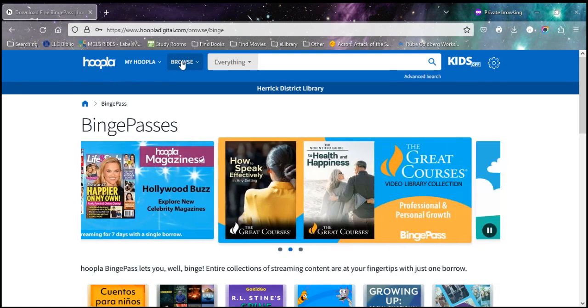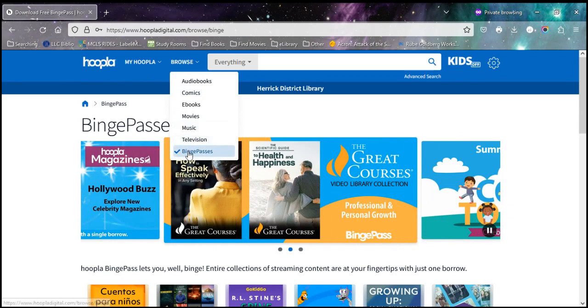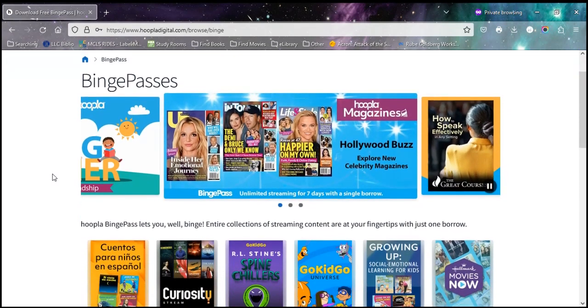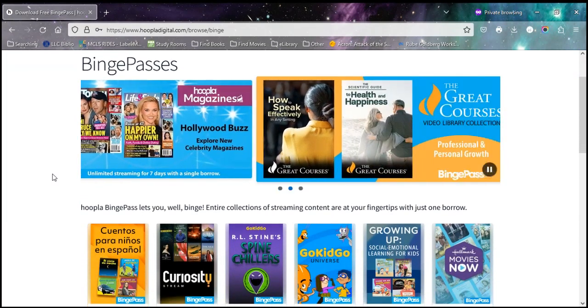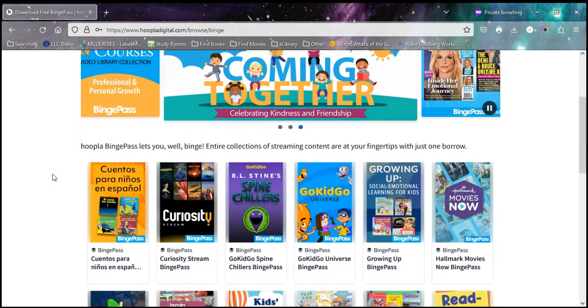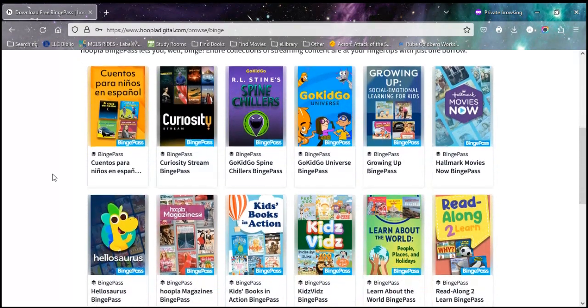On Hoopla, if you go to browse, you can choose binge passes from the bottom, and that will bring you to the binge pass page. At the top they're highlighting some of their newest or most used passes, and then down below you can see all of the different passes that are available.